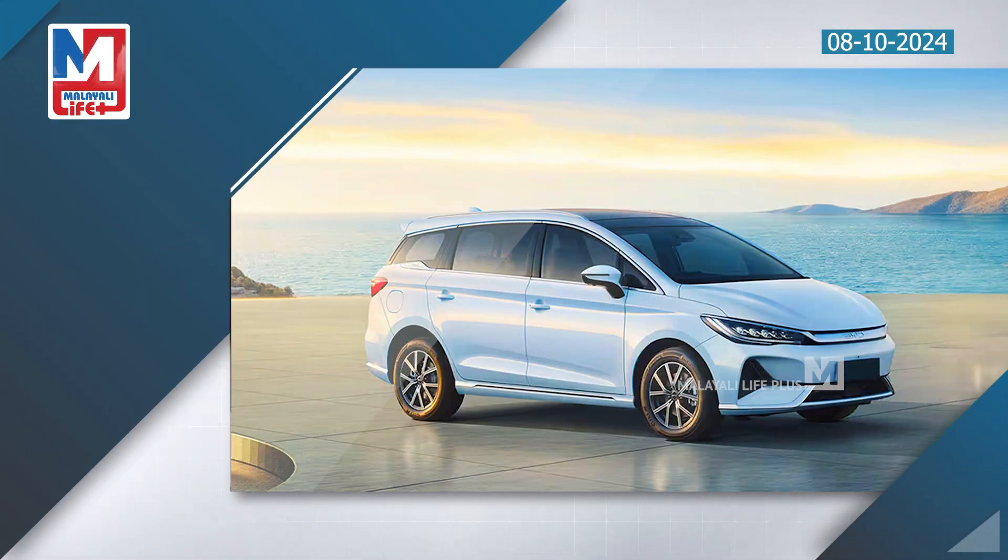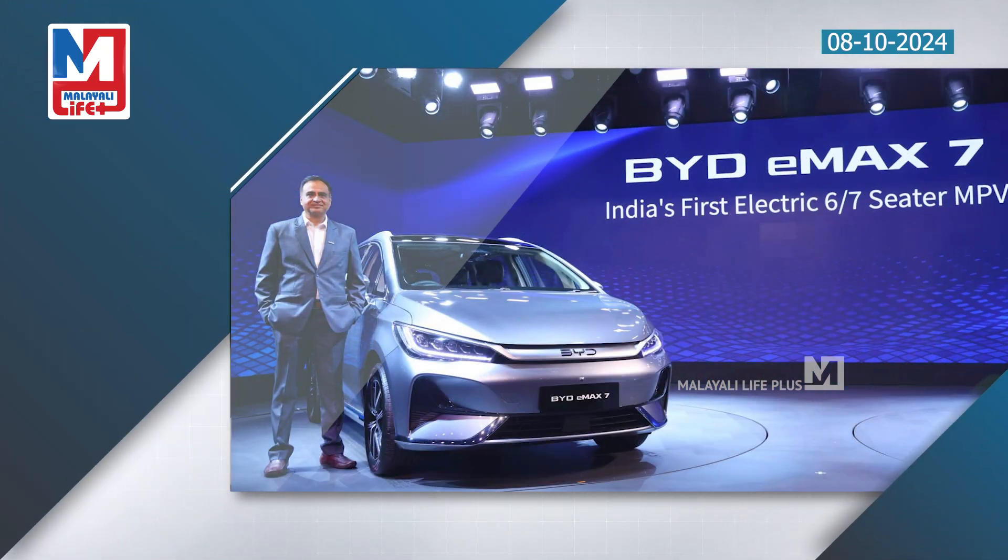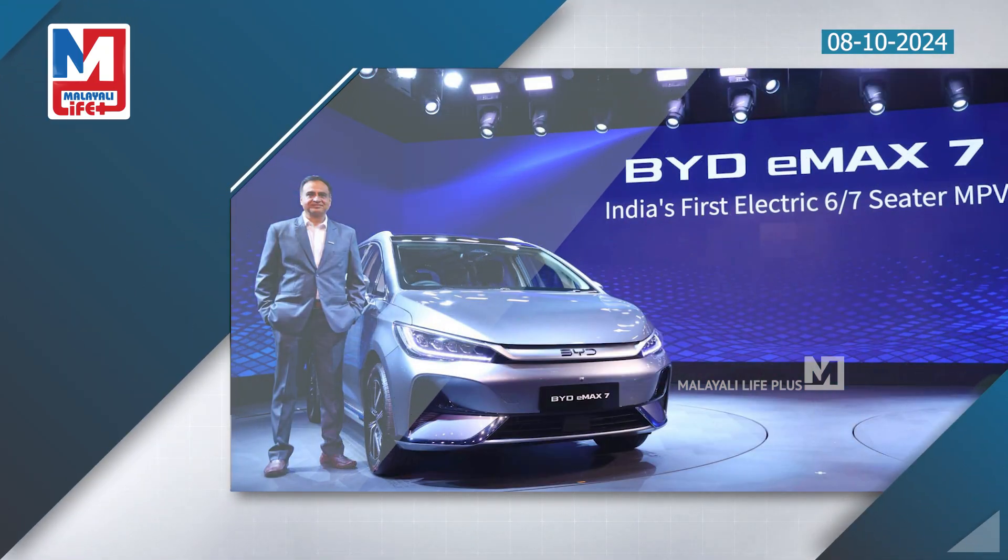The electric MPV accelerates to 180 km/h and supports AC charging. It also features 880 kW DC fast charging capability.